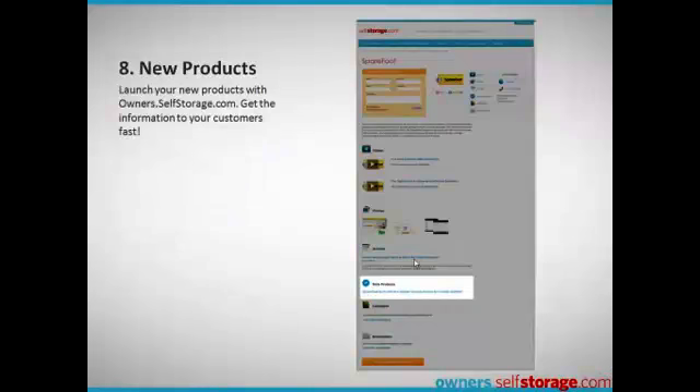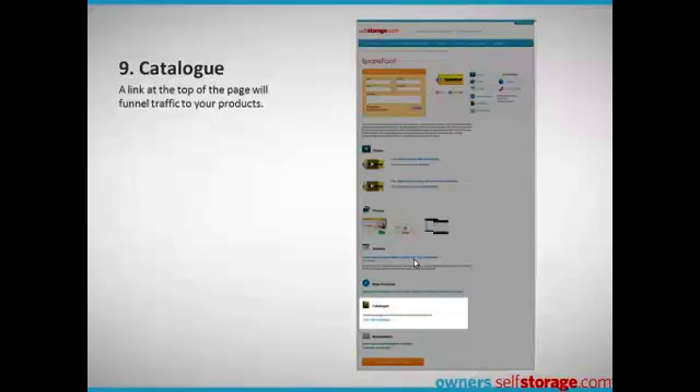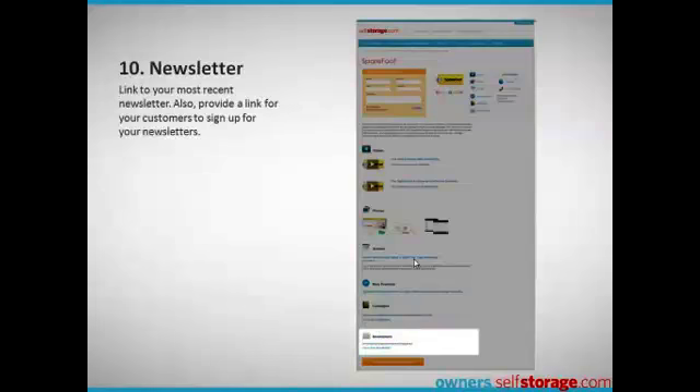In addition to the articles, videos, and photos, your listing can include links to other specialized content. You can link to new products that you're offering, link to or upload a PDF product catalog, and link to a newsletter or press release.